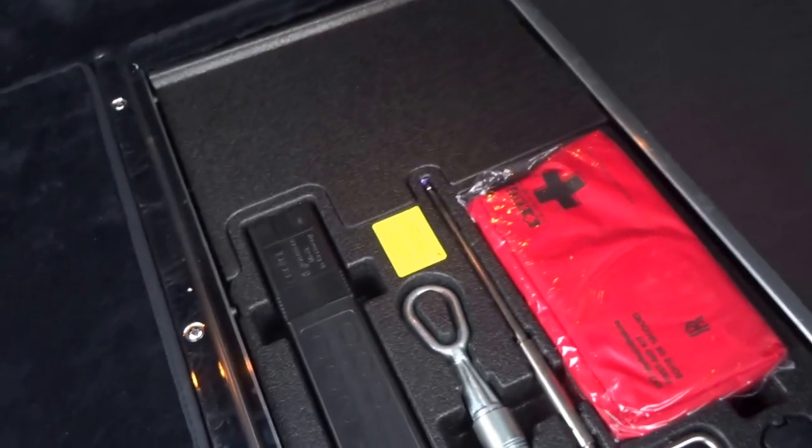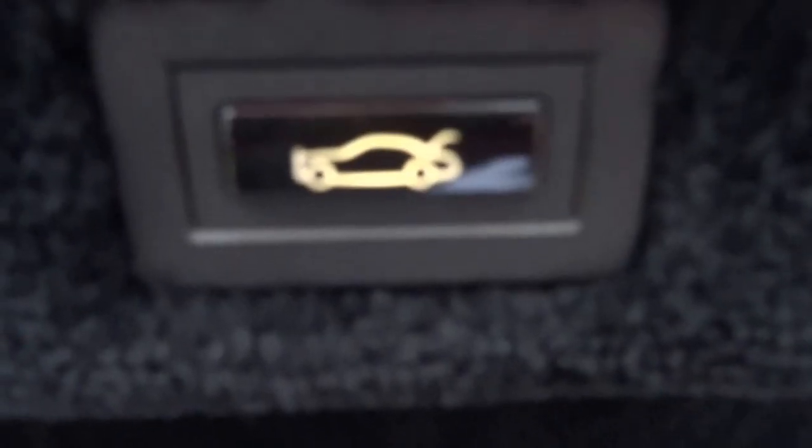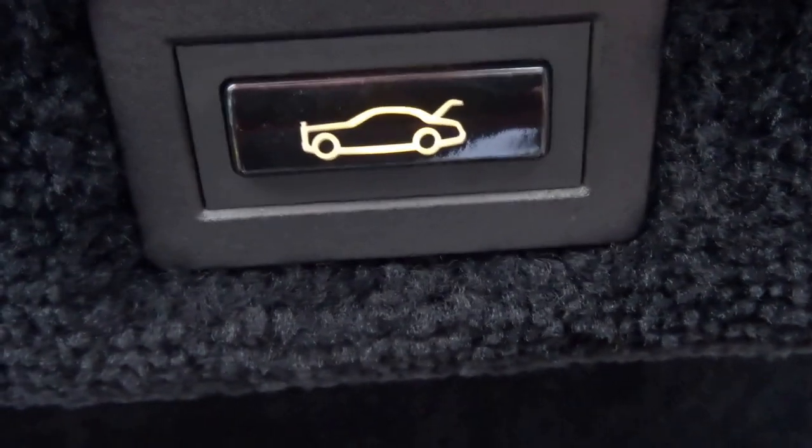Under the floor you have a first aid kit, a warning triangle, and then under this side, storage. Even the boot is finished with this beautiful thick carpet. You've got the outline of a Rolls-Royce Phantom on the boot.